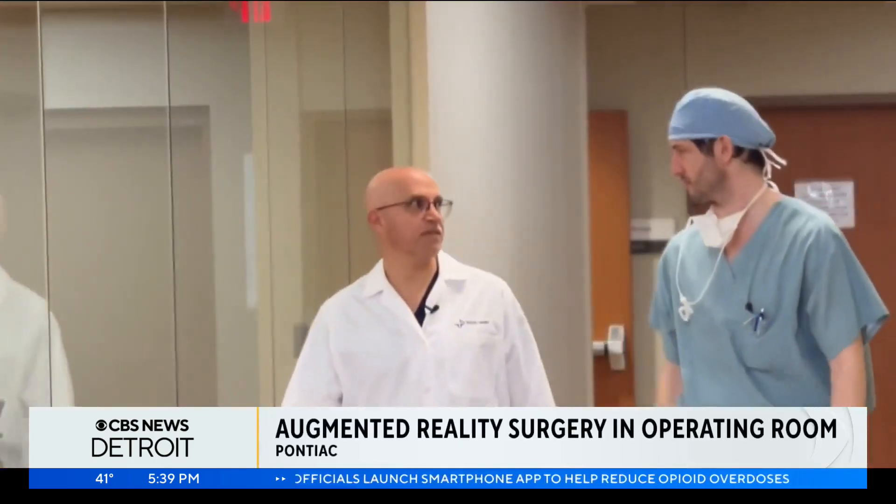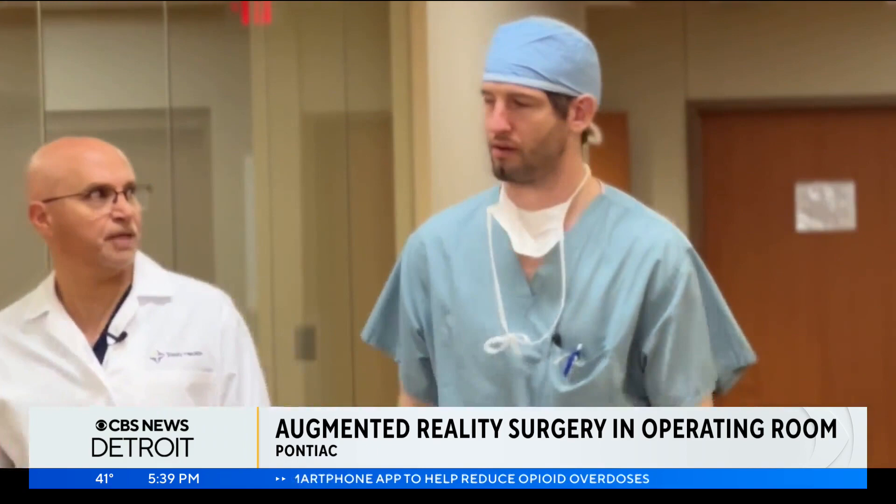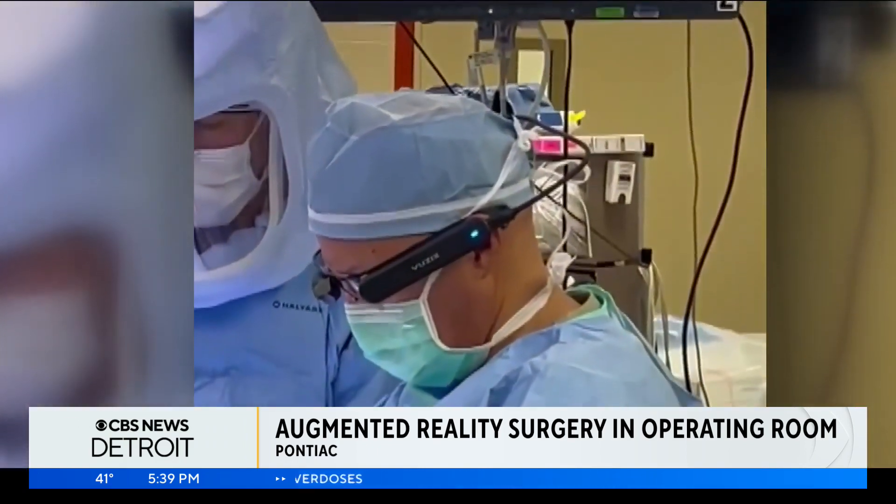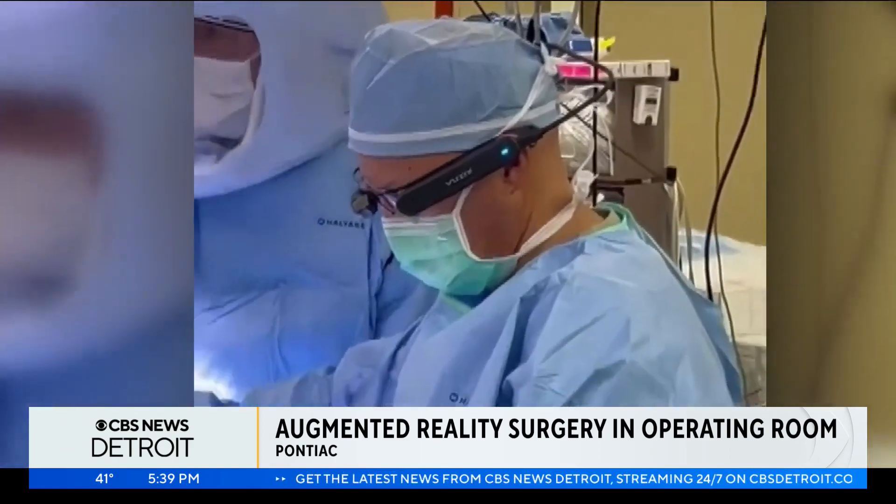We showed you all about these AR glasses that doctors wear. So what do they see and how do they help? This is something that's really helped my practice. Safa Kasab, MD and Chief of Surgery at Trinity Health Oakland, has been using Augmented Reality glasses to perform knee replacements and he says the results are incredible.